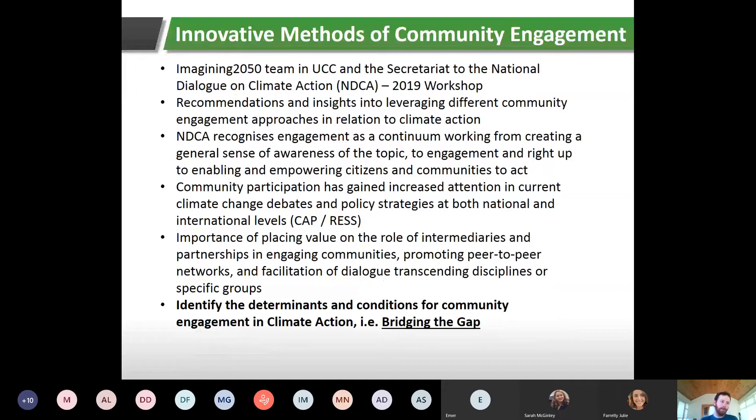I'm going to take you through a report commissioned by the Environmental Protection Agency of Ireland, completed by the Imagining 2050 team at University College Cork and the National Dialogue on Climate Action. It was a 2019 workshop — quite recent — and it covers different ways of community engagement. The National Dialogue on Climate Action recognizes engagement as a continuum, from creating general awareness right through to enabling and empowering citizens and communities to act through energy efficiency and renewable energy projects.